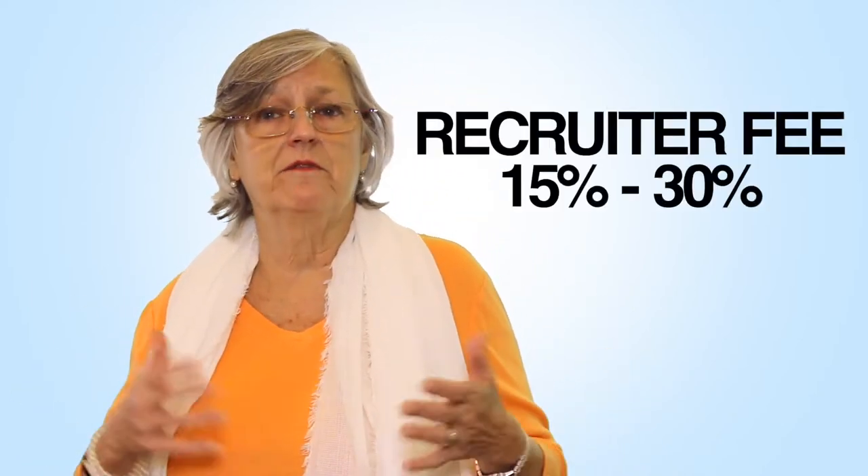Gallup says 85% of employees are disengaged or actively disengaged in the workplace. Of the 15 to 20% that are actively engaged, they may or may not be on the job boards — most people are not on the job boards. So she ends up thinking she has to hire a recruiter and pay those expensive fees. Most business owners I work with haven't budgeted for a recruiter's fee, which typically is somewhere between 15 and 30% — and that comes straight out of the profits. So it's really a last resort.